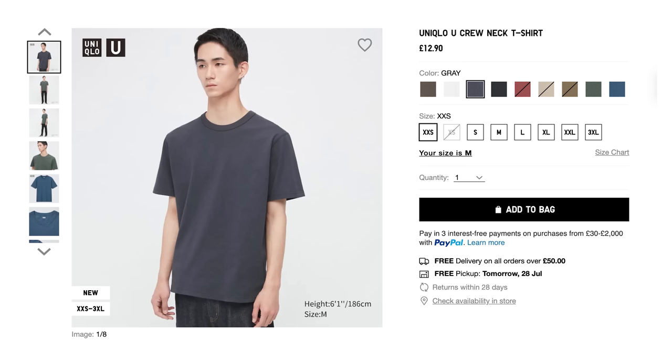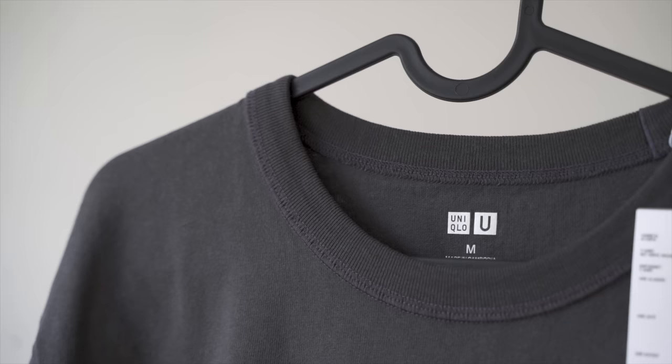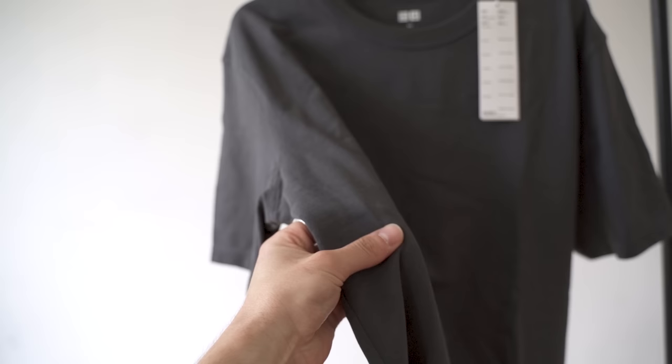I remember this t-shirt having a bit of a boxy fit and being more on the heavyweight side, which I used to prefer at the time. But let's see what we're dealing with now. From first impressions, the t-shirt feels noticeably thinner and a lot more rough than it used to. I know it was always quite rough feeling, but this definitely feels rougher — it feels like it would rip more easily.